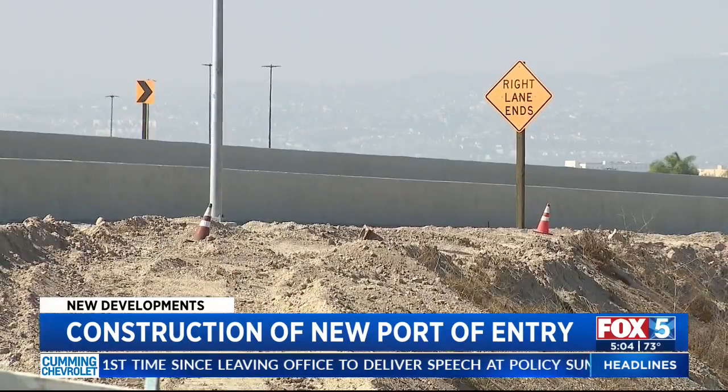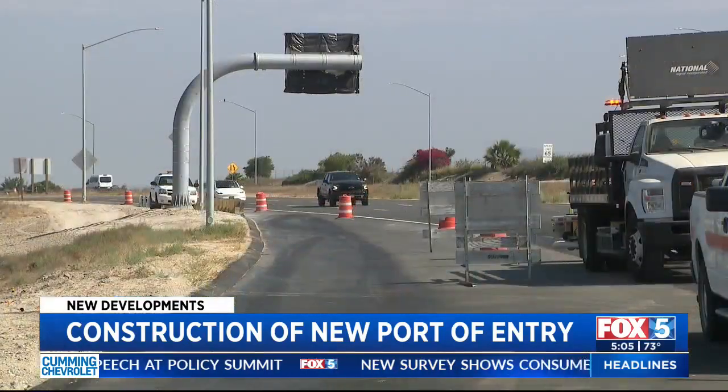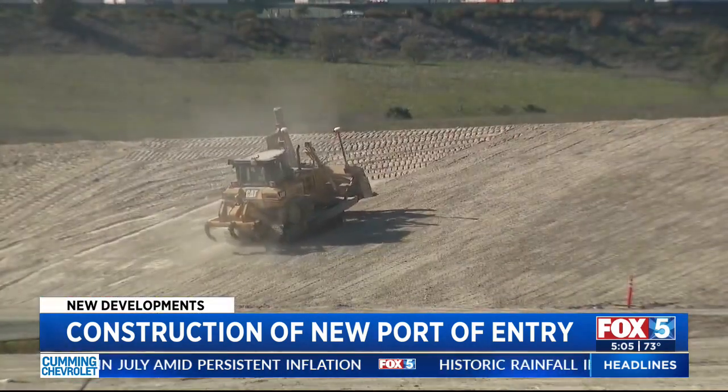The bridge will streamline what drivers used to have to work around. It's going to take traffic off local roads, where before people had to exit and use Otay Mesa Road for about a mile and a half through several major intersections and five traffic lights. Now it will provide a direct connection from East San Diego and East Chula Vista to the binational border region.